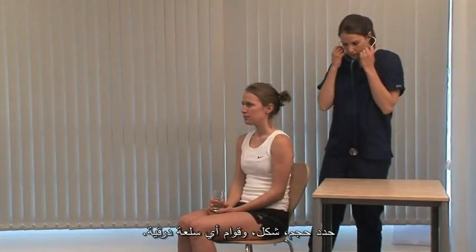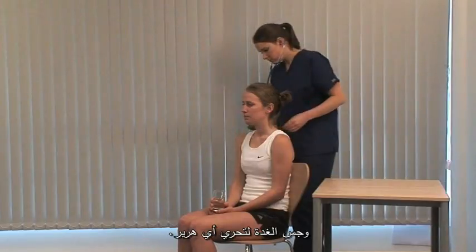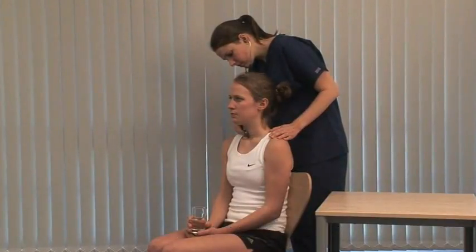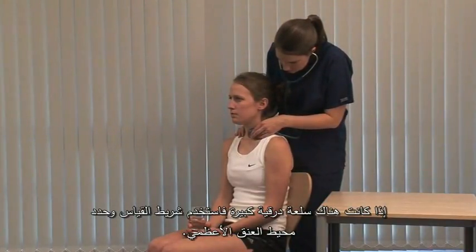Note the size, shape and consistency of any goiter and feel for a thrill. Listen over the two major lobes for a bruit. If there is a large goiter, use a tape measure and record the maximum neck circumference.